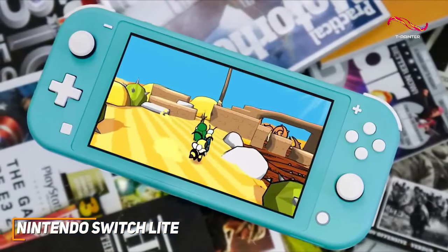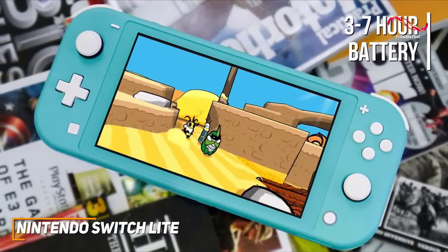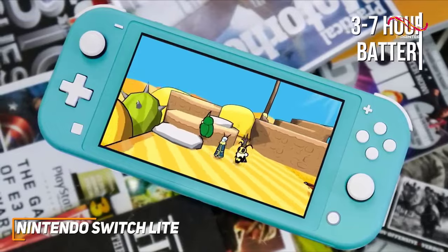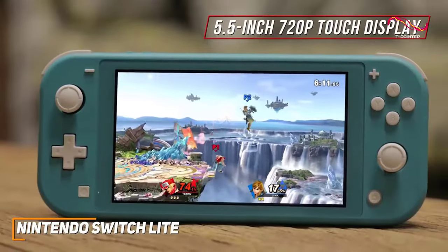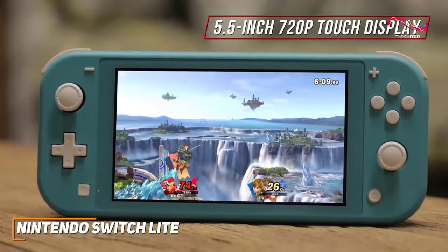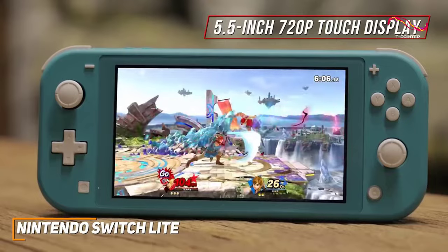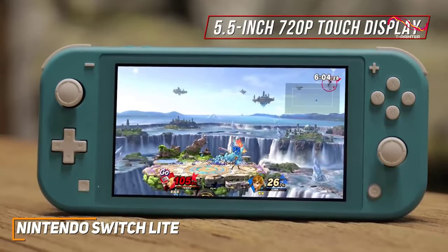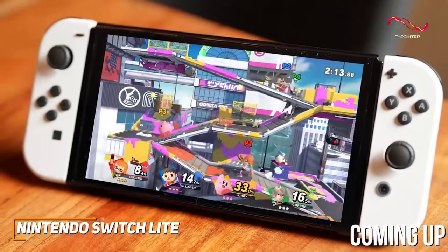It offers impressive battery life and can reliably give you around 3 to 7 hours of continuous gameplay per charge. You get a 5.5-inch 720p touch display that produces a clear and satisfying image with plenty of detail, though the screen isn't the largest or sharpest, so anyone who wants a more immersive experience might prefer a higher-end model like the Switch OLED.